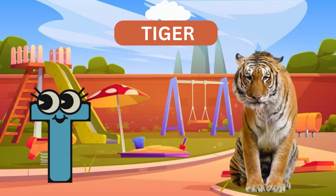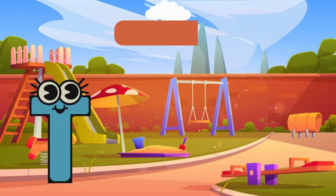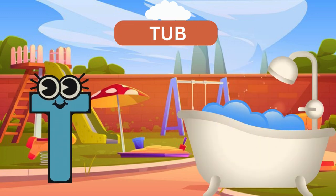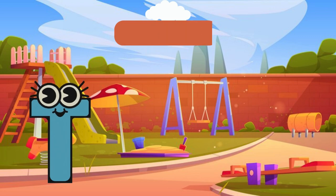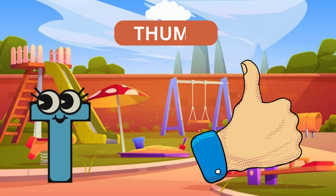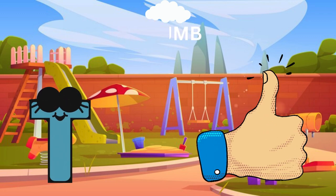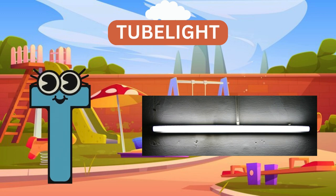T for tiger. T for tub. T for tie. T for thumb. T for tubelight.